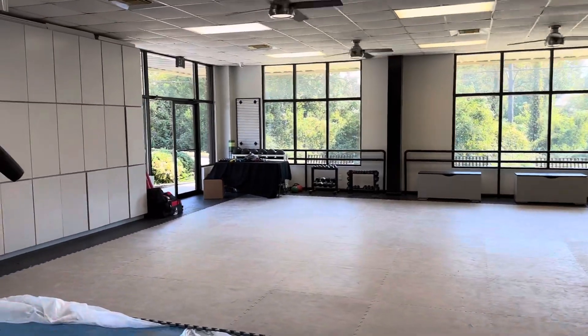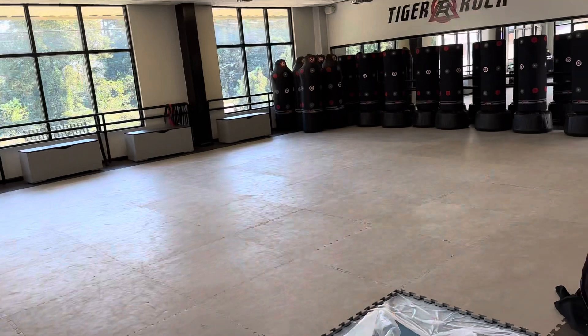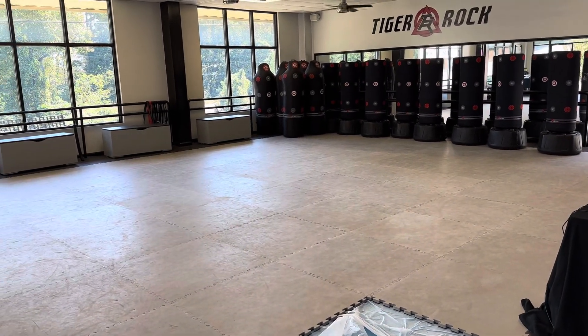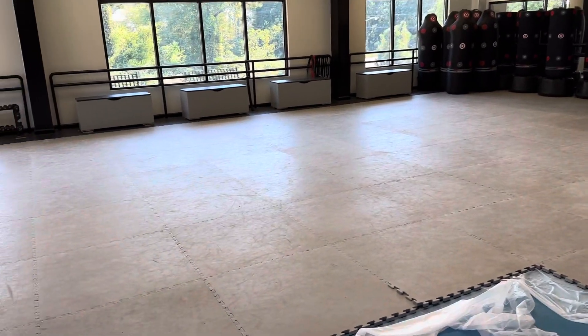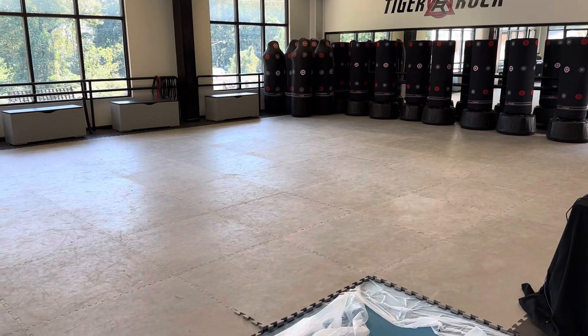All the other classes tonight will be on floor 1. That's the 4 o'clock junior advance, youth at 5, cubs at 6, junior white and yellows on this side at 6:45, and the adults on this side at 7:45.